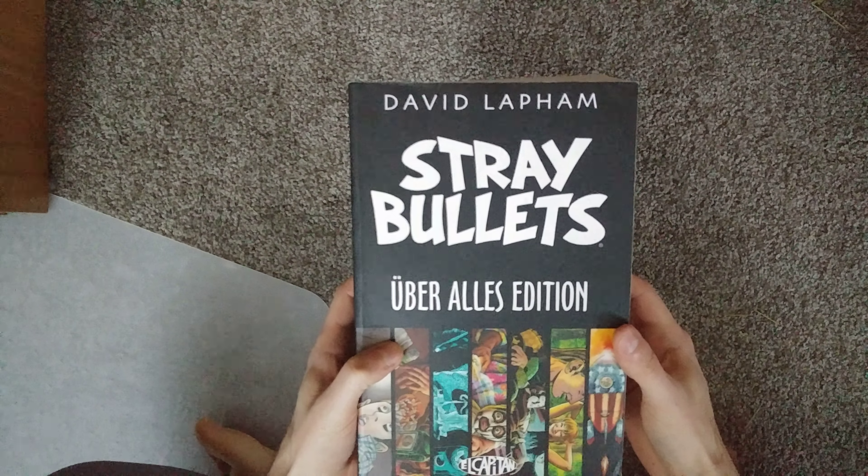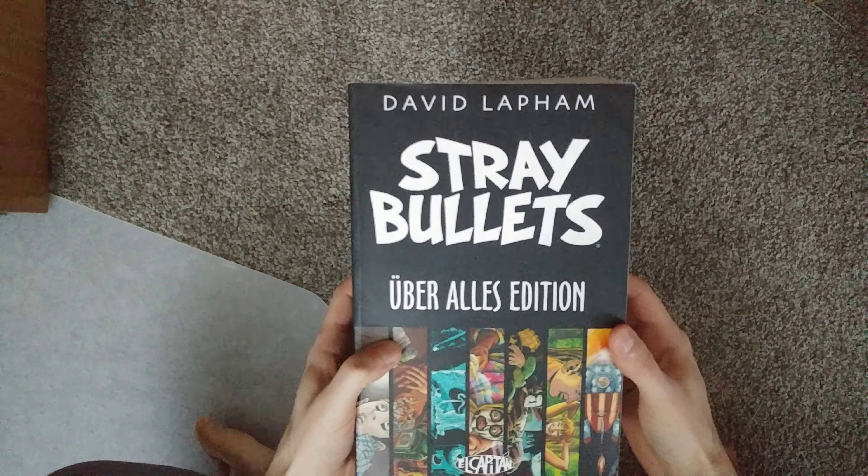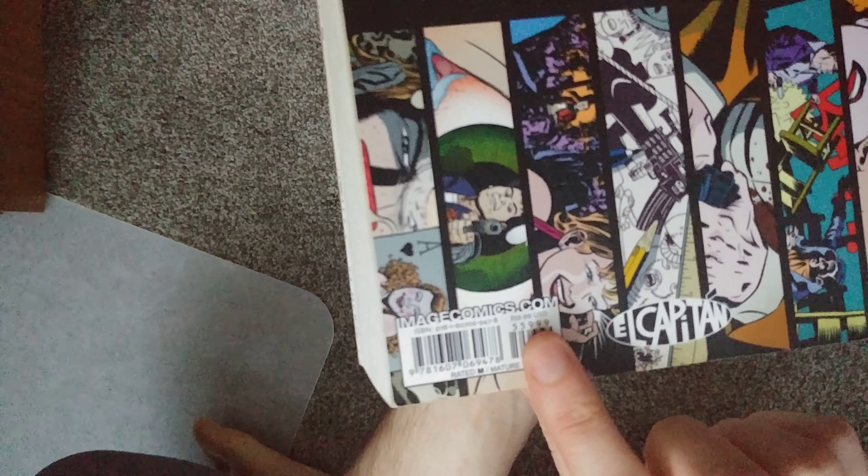This is my copy. It is a used, like a remaindered copy, much like my Invincible compendium number 2. I actually got these together — the compendium number 2 and this one. That's why I only actually spent $15 on this when the cover price is $60 US.